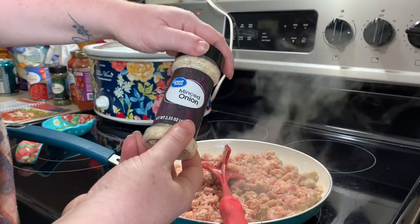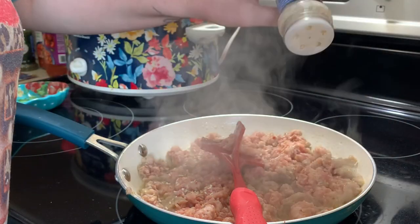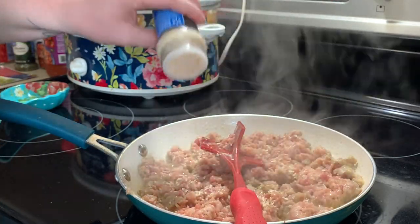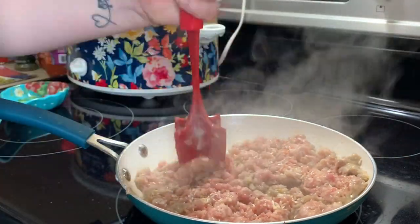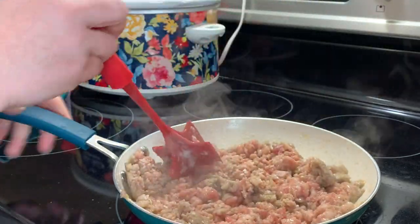You also need a half cup of minced onion, one and a half cups of marinara sauce (you could probably use spaghetti sauce too), one can of Italian style diced tomatoes, two packages of meatless ravioli, two cups of shredded mozzarella cheese, and Italian parsley if you like. Right here I'm just browning up my sausage with the minced onion.